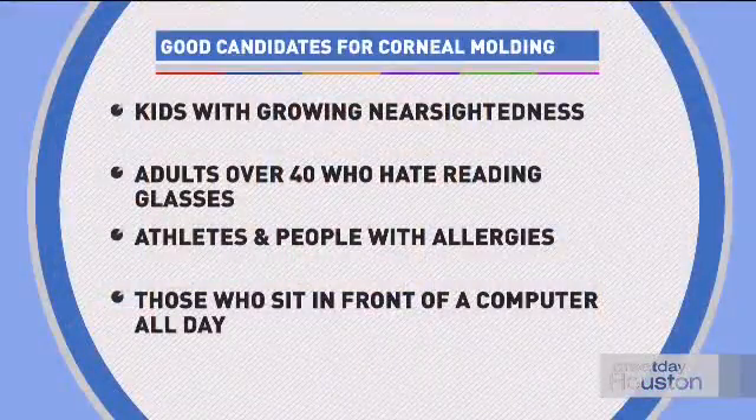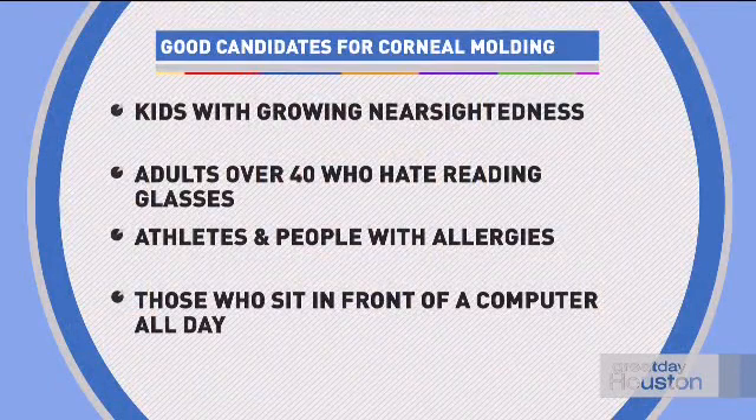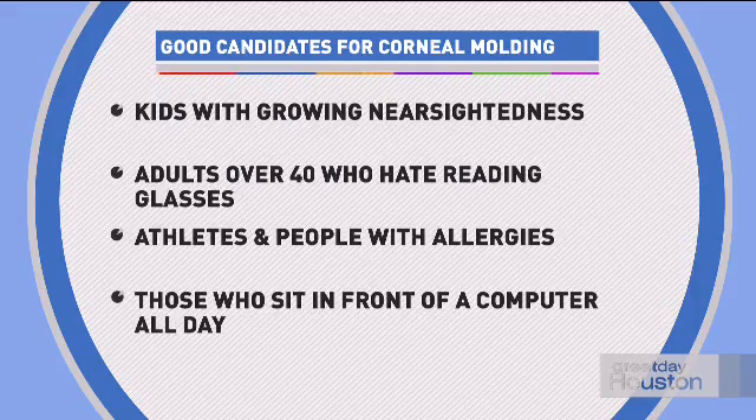There are two groups of patients who really benefit from this. The first is people hitting middle age — for most of us, close-up eyesight is just going to go. Adults over 40 often hate glasses; they were never worried about wearing glasses before, and now being told they need them is frustrating. Unlike regular glasses you wear all day, reading glasses have to be put on only when needed, which means constantly keeping up with them.